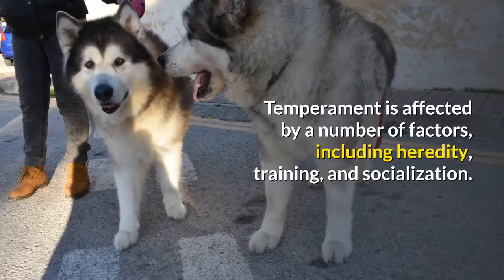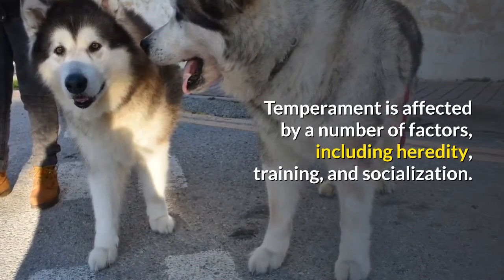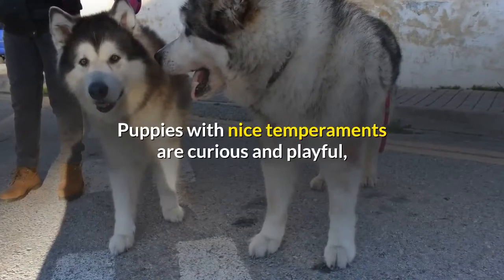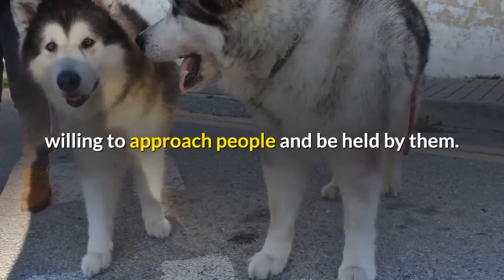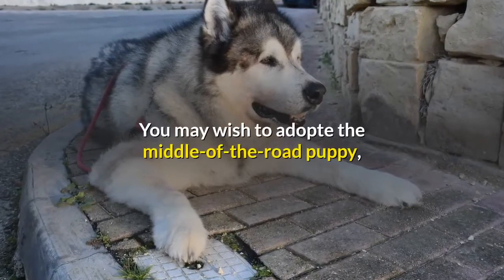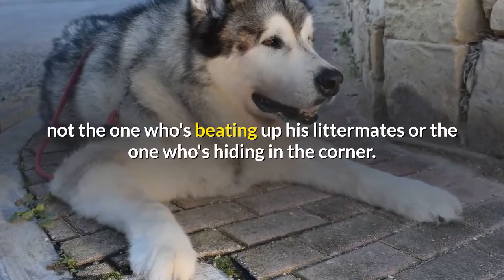Temperament is affected by a number of factors, including heredity, training, and socialization. Puppies with nice temperaments are curious and playful, willing to approach people and be held by them. You may wish to adopt the middle-of-the-road puppy, not the one who's beating up his littermates or the one who's hiding in the corner.